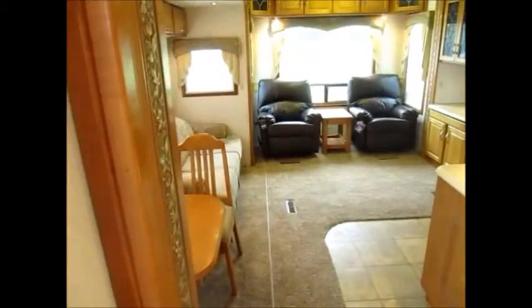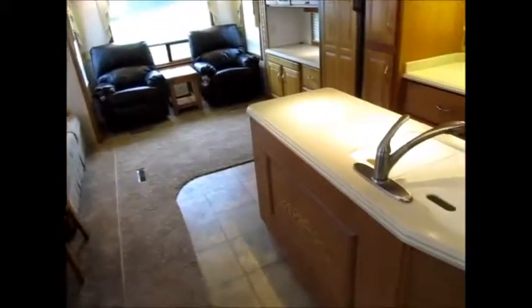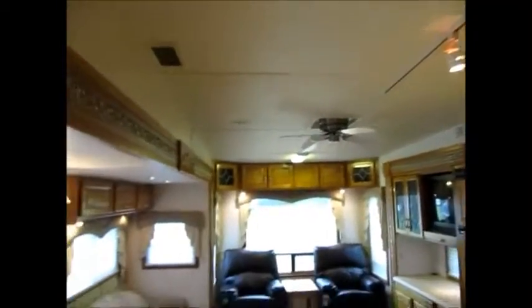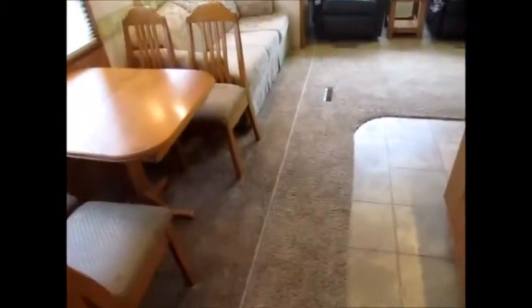Let me go ahead and take you inside. As we go inside the 36 CK, as you can see, this is a rear living room model and it has a kitchen island. It has padded ceilings and big solid wood trim around the slide outs — it's a beautiful RV.